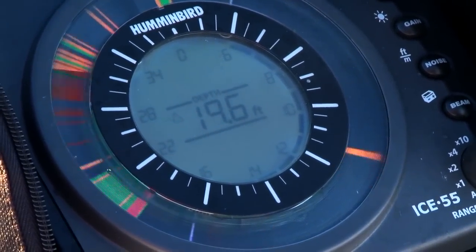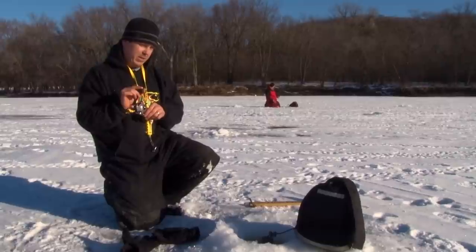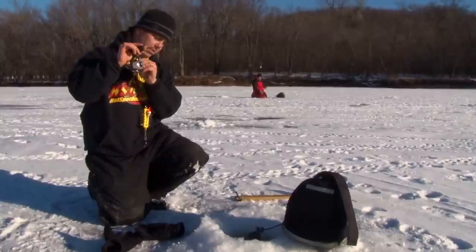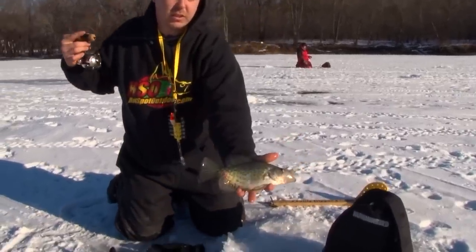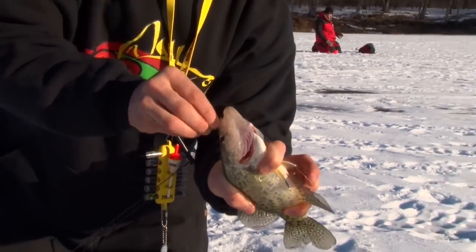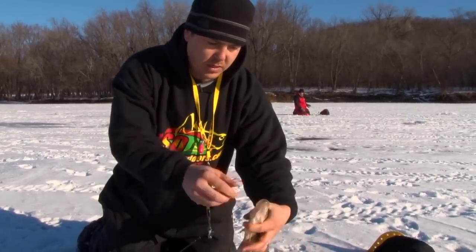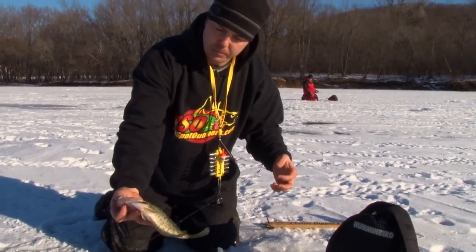I've got three on the screen right there — there he comes up. Bumped it and he's gone. That's a crappie — a nice little eater crappie. Took him on the Lindy Frosty. I've been bouncing around from hole to hole and finally went over to the Frosty jig. He didn't pop it real hard but he hit it — nice eater-sized fish. Going to let him go today though.